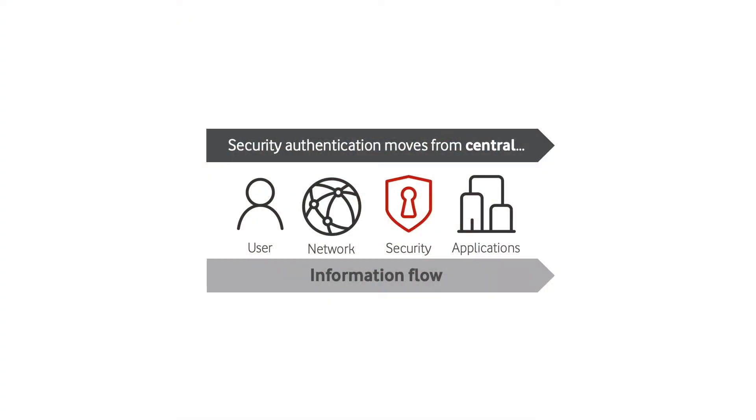Now, let's start by looking at a traditional security architecture. We can see here we've got a user on the left hand side who's accessing corporate information on the right hand side. They cross a network, either the internet or a private network, and they go through some security enforcement functions such as firewalls or intrusion detection, and they're finally granted access to their applications. It's a simple architecture, and it's been the same approach that's been used for years.